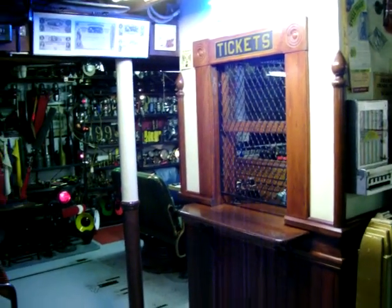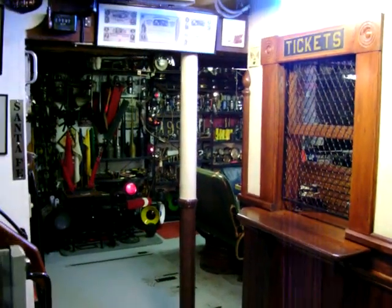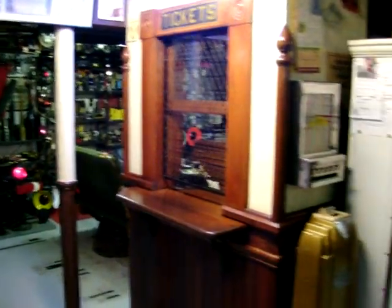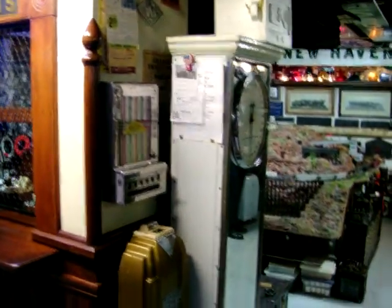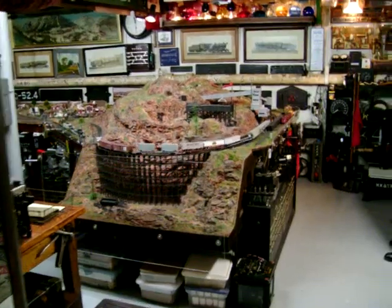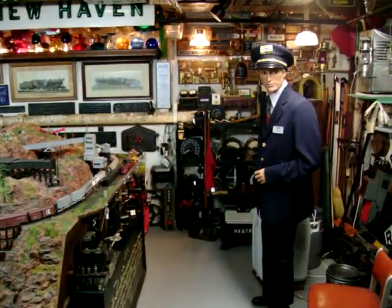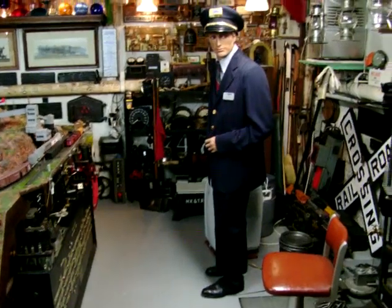Welcome to the Peters Railroad Museum. We're going to have a brief tour of the facility. This is Dan, our official conductor.